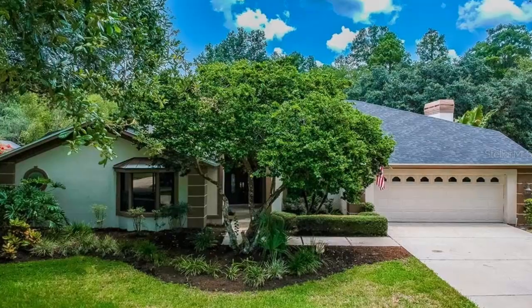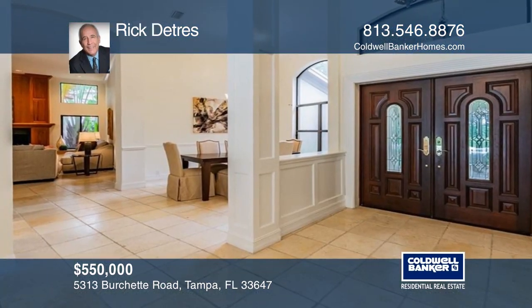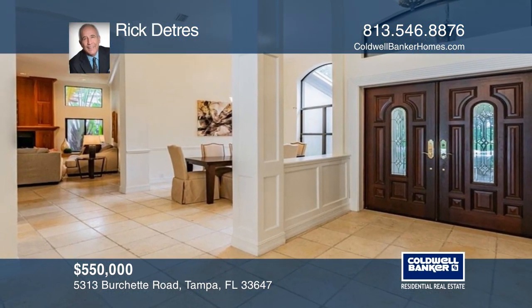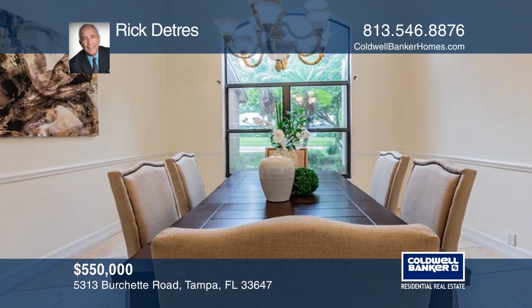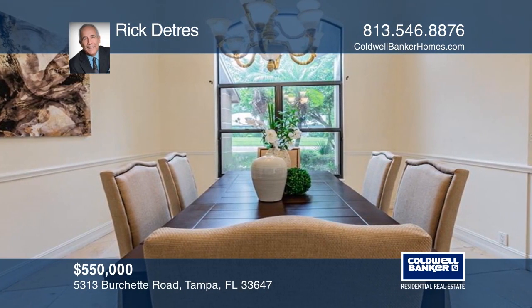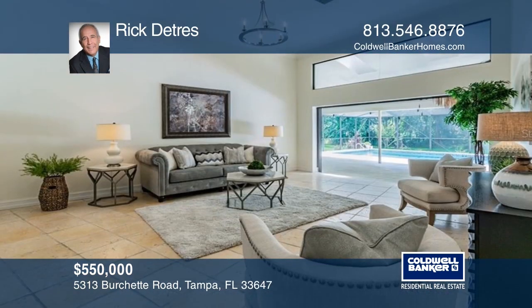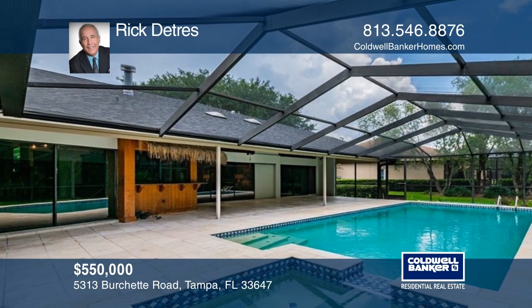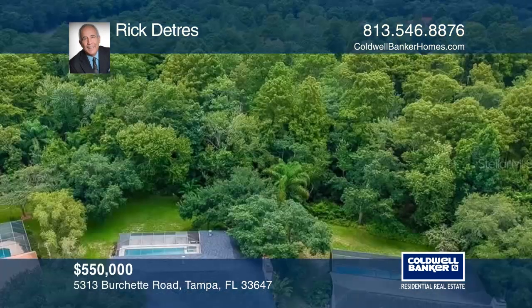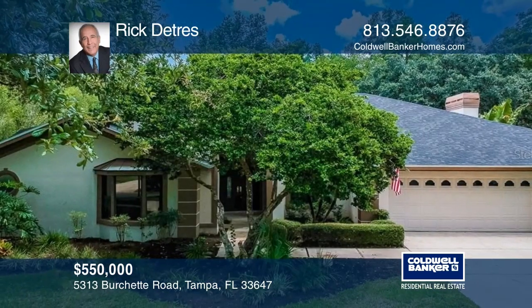This four-bedroom, three-bath home includes cherry wood cabinets and granite throughout. The open concept kitchen and great room has a fireplace featuring elegant cherry panels and a marble hearth, a six-burner stainless steel stove, and a stainless steel refrigerator. The oversized pool and waterfall feature an outdoor kitchen with granite that looks out to a very private conservation lawn. This house boasts 12-foot ceilings throughout and is built for entertaining. Learn more when you tour with Rick Dietrich.